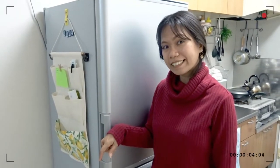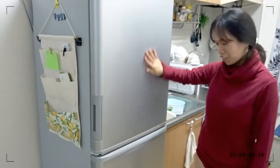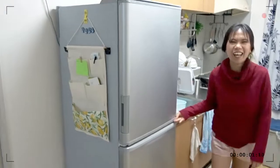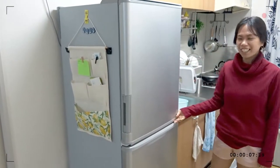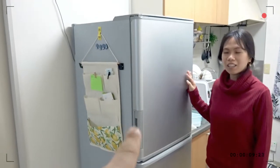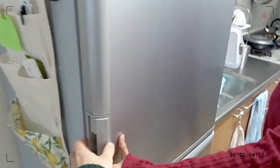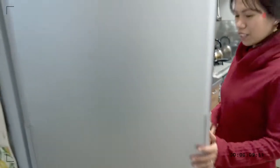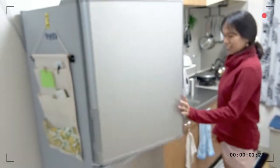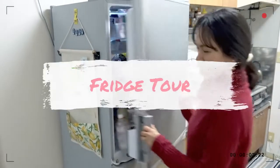Thank you so much — not a sponsor, I just bought it! It's a Sharp fridge and it was a really good deal. You can open it from this side, and also from the other side if you're cooking over there, so it's easy to open directly. Okay, let's start from here.